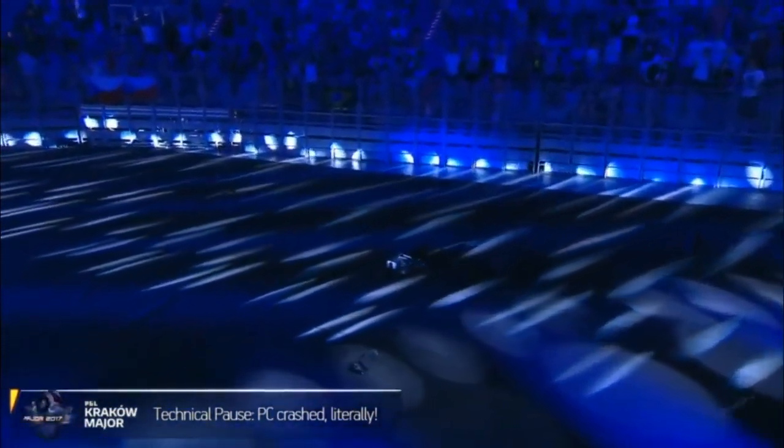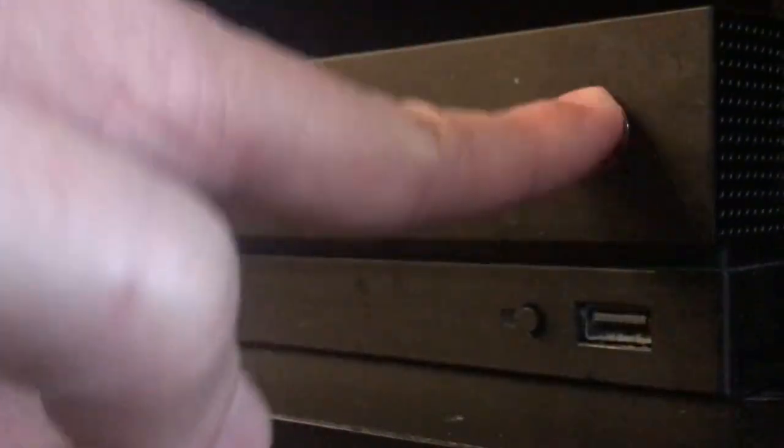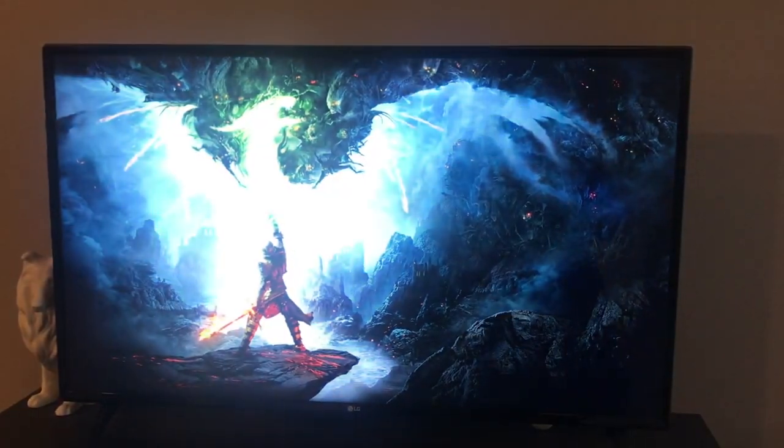Nowadays, just about every PC game can easily be shoved into a game console. Just slightly downgrade a few things, give it some play tests, bada bing, bada boom, it's in the living room.